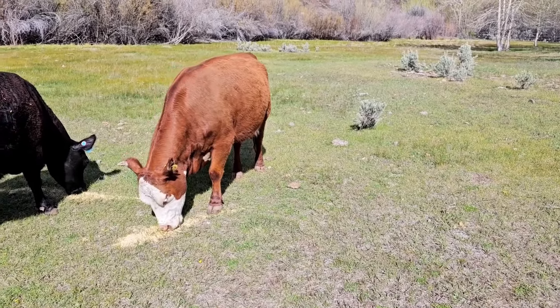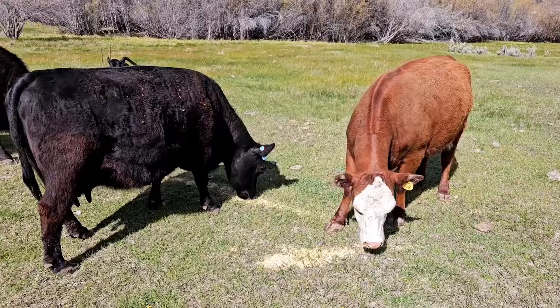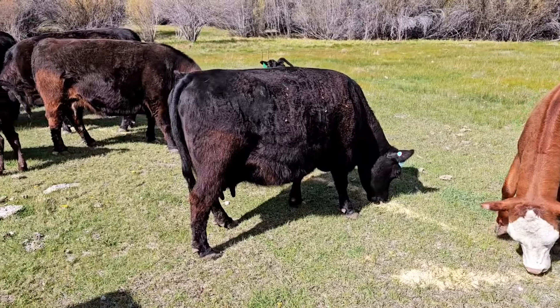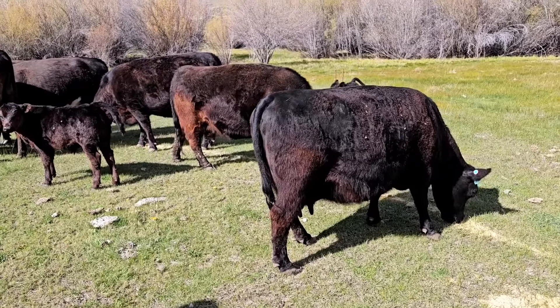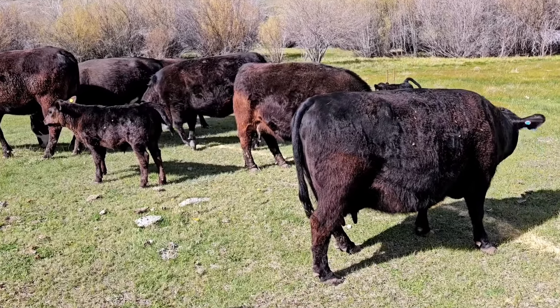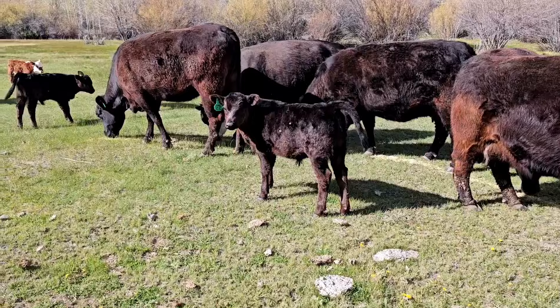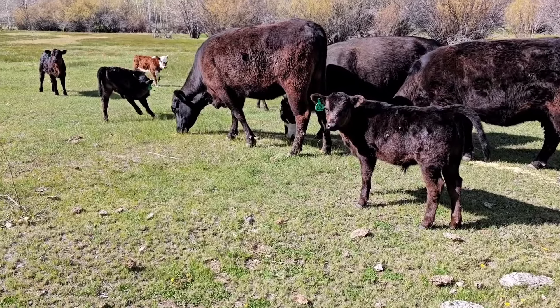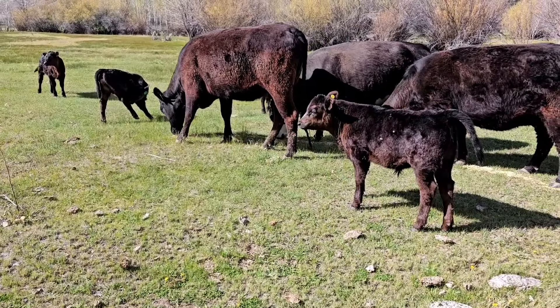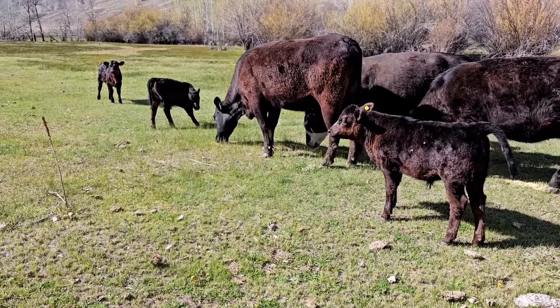Hello guys, welcome back to the channel. We are up here at pasture doing a little pasture check. We had quite the rain the other night and I thought I'd come up and check on them. The wind is blowing so this might not work out as usual, but here they are. Put out just a little bit of barley to get them to come over to me — they didn't want to come down. Opal looks kind of raggedy; it was quite the storm we had yesterday.